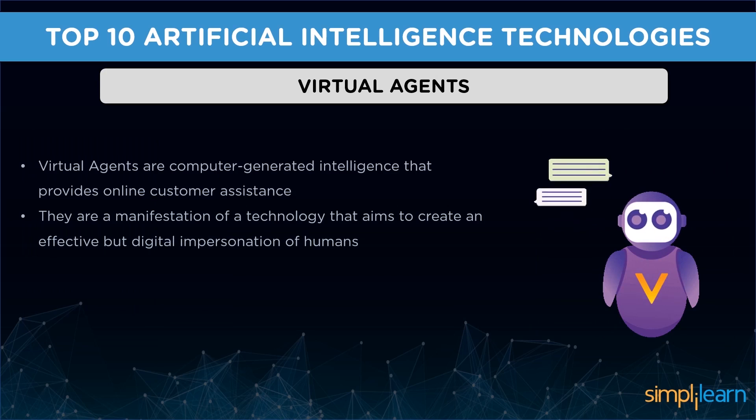Some of these smart devices are smartwatches, smart glasses, smartphones, and smart speakers. The third one is virtual agents. They are computer-generated intelligence that provides online customer assistance and can effectively communicate with humans in most web and mobile applications.